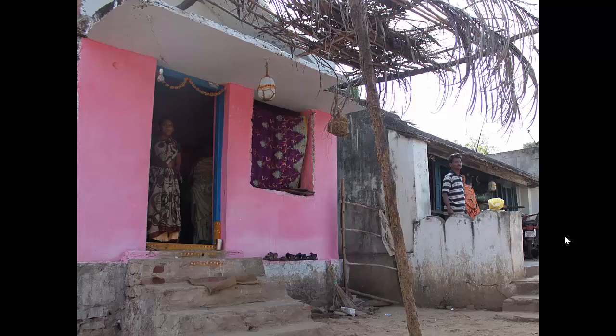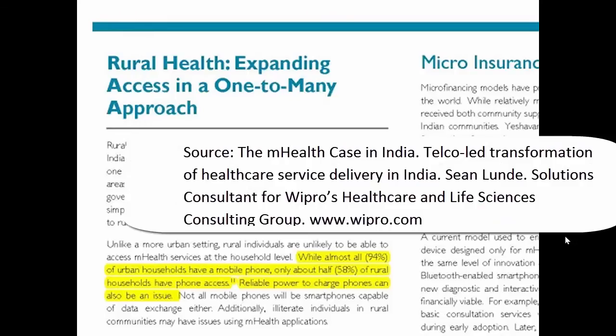Many homes in this village lack electricity. SunJack solar chargers would make it possible to achieve energy independence with respect to charging cell phones and providing interior lighting. Cell phones are an important part of the infrastructure of rural India. Over 70% of the 1.3 billion people in India live in rural areas, but over half of rural Indians have access to cell phones, although electricity to charge them is unreliable.